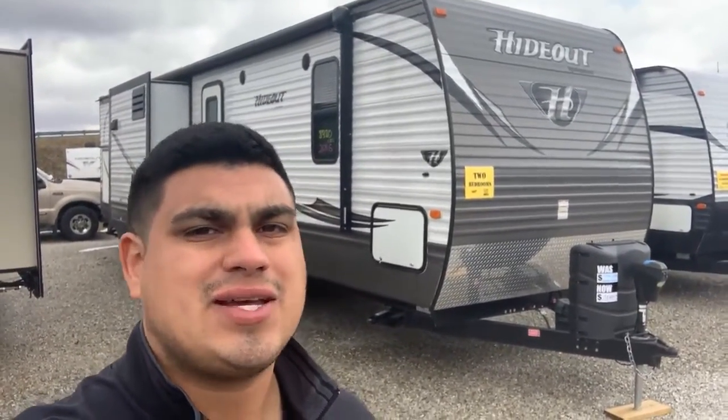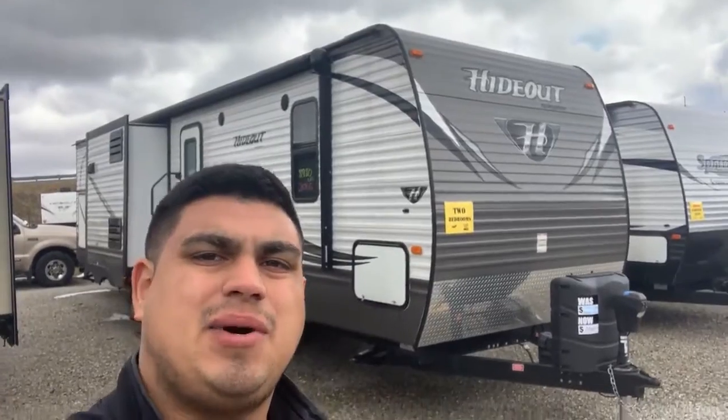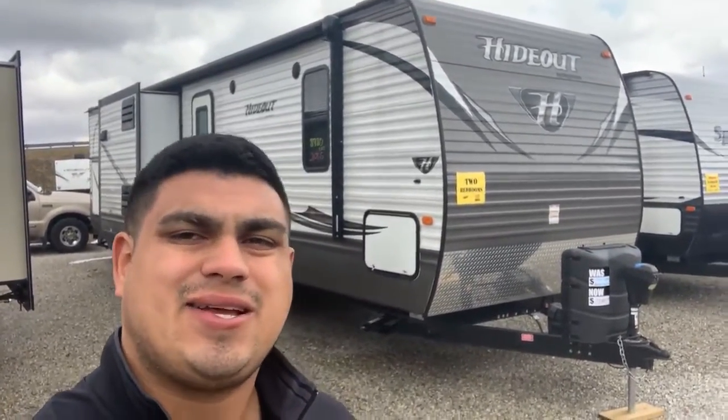If you're watching this video it's because you decided to check out Barton Lake RV, the tri-state area's number one choice for service, selection, and value since 1995. I have this 2016 Hideout bunkhouse behind me today. Let's go take a closer look.